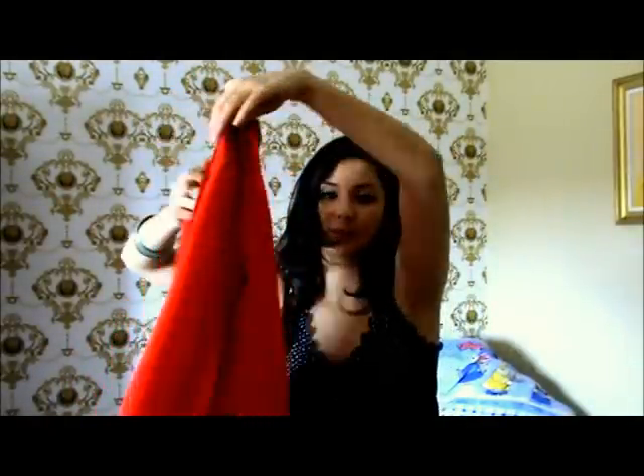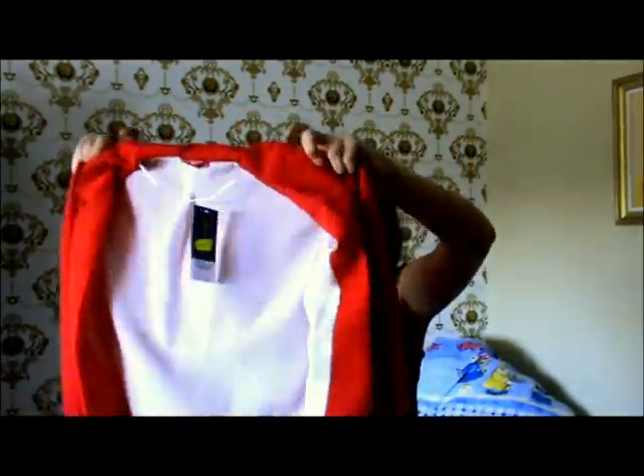Next, the only blazer I've bought so far this spring. It looks like this — it's just basically this really nice red color. It's simple, it has no buttons in the front, nothing. It's just like this basic blazer, and it's by the brand Dorothy Perkins again.